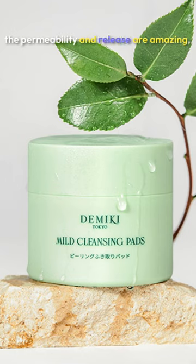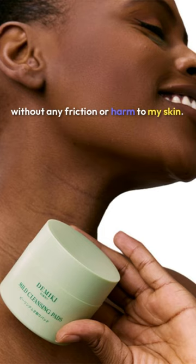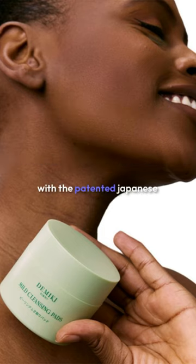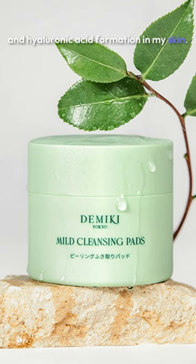The permeability and release are amazing, making it easy to apply and absorb the essence, ensuring long-term effects without any friction or harm to my skin. What sets these pads apart is the enrichment with the patented Japanese ingredient Proteoglycan IPC. Combined with UGT3, these cleansing pads actively promote collagen and hyaluronic acid formation in my skin.